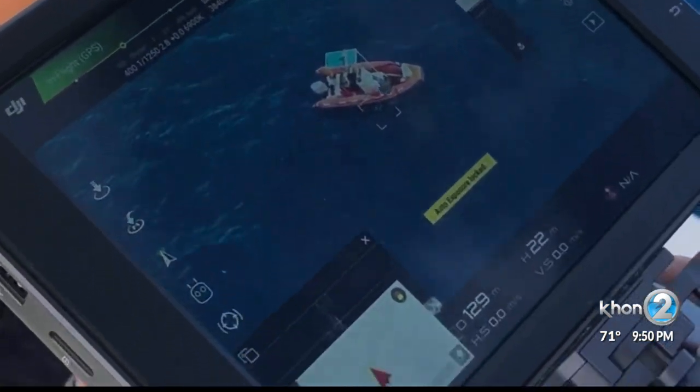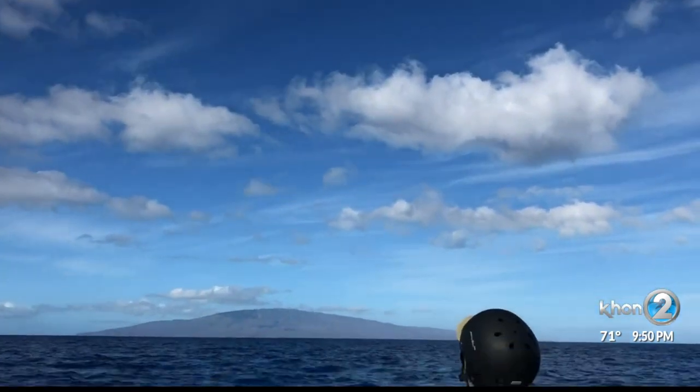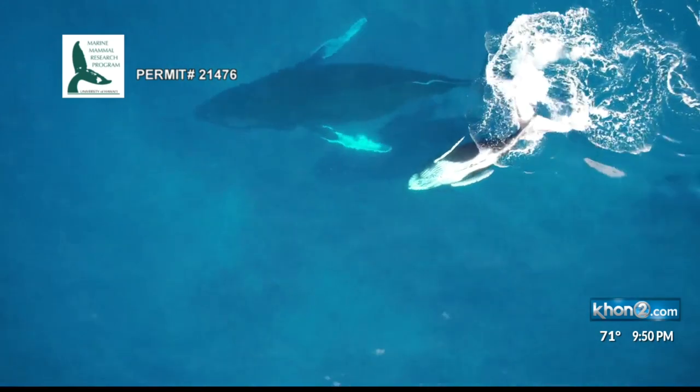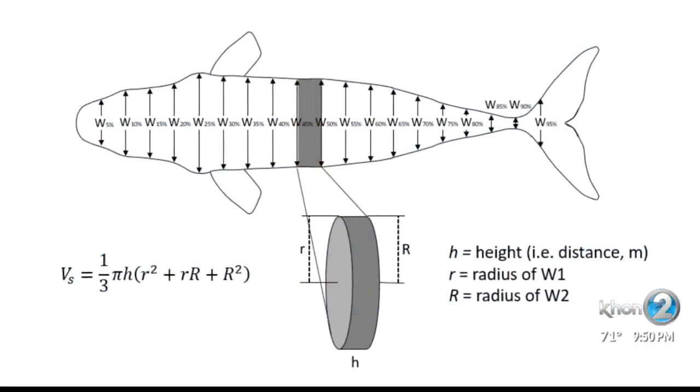Joining the trio of scientists working to tag the giant mammals on the water is another team of grad students from the University of Hawaii's Marine Mammal Research Program, working in tandem above. We can record high-resolution footage, and from that we can measure the total lengths of the whale, as well as the width along 20 different points along the body.